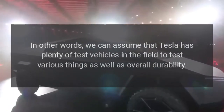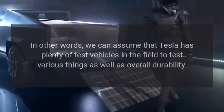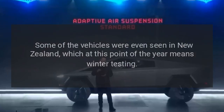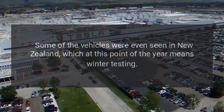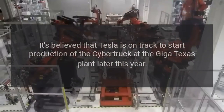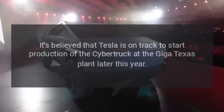We can assume that Tesla has plenty of test vehicles in the field to test various things as well as overall durability. Some of the vehicles were even seen in New Zealand, which at this point of the year means winter testing.